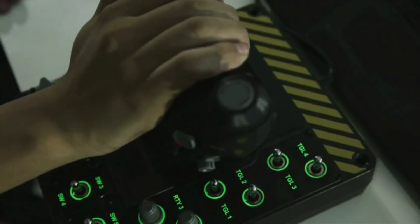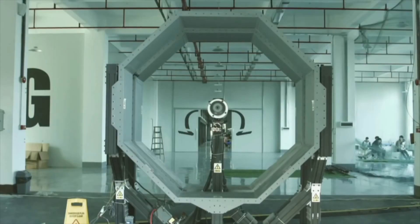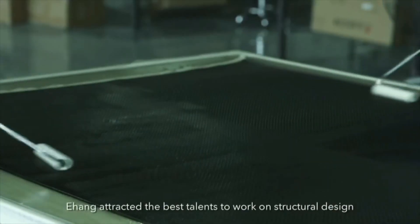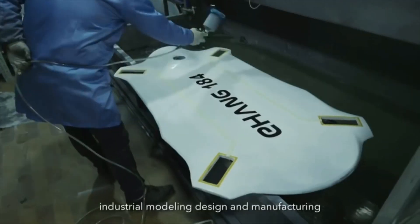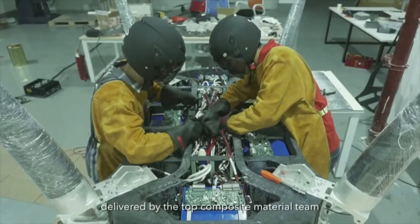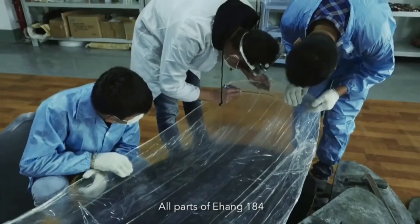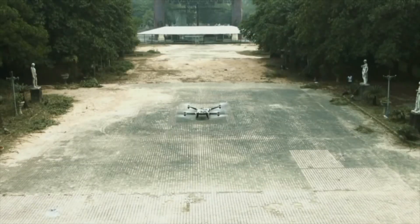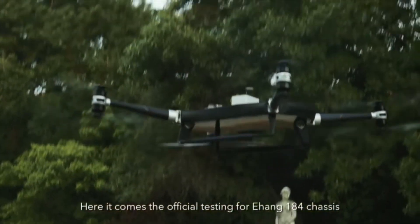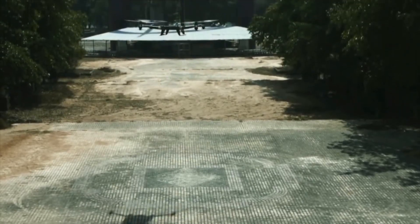This is how we have done it. Yihang attracted the best talents to work on structural design, industrial modeling design, and manufacturing, delivered by the top composite material team. All parts of Yihang 184 are designed and produced by ourselves. Here comes the official testing for the Yihang 184 chassis, with a group of engineers on-site troubleshooting and testing.